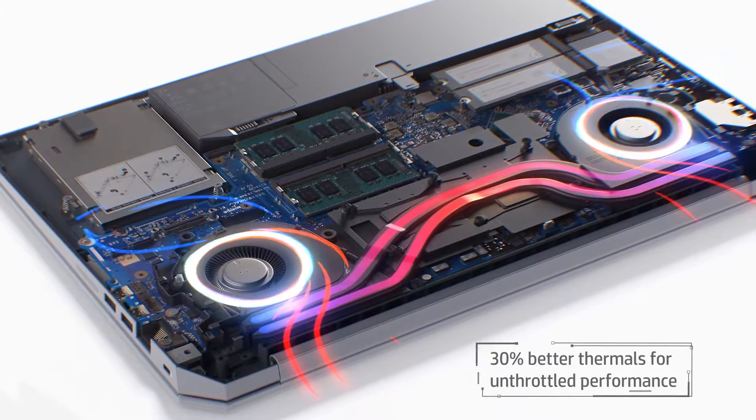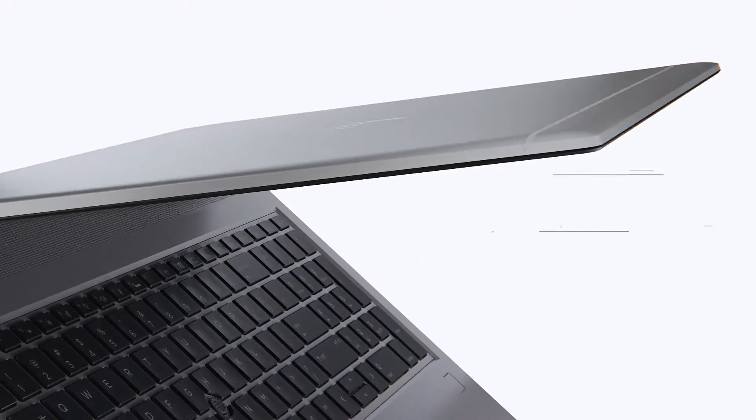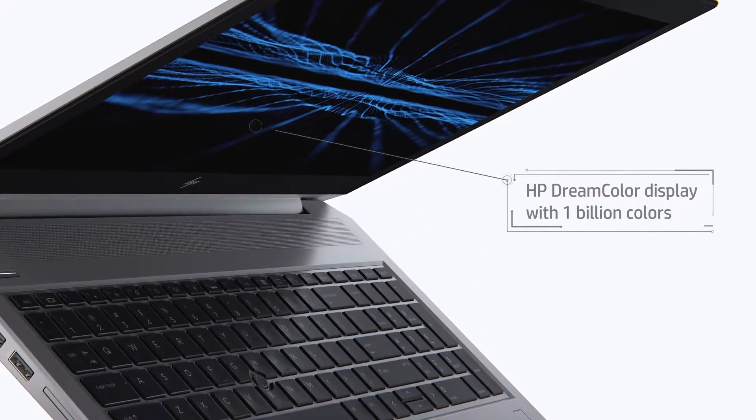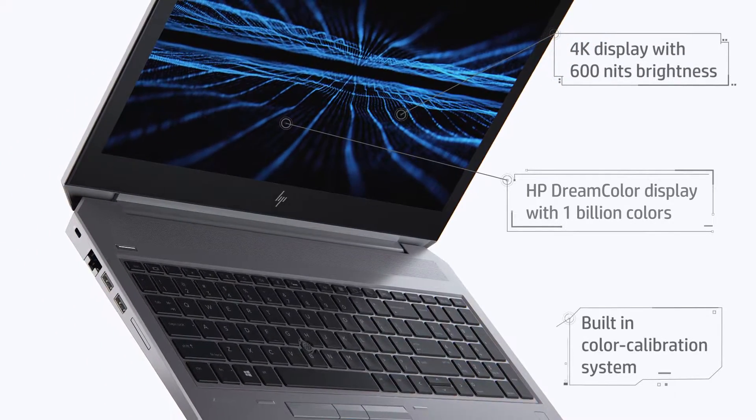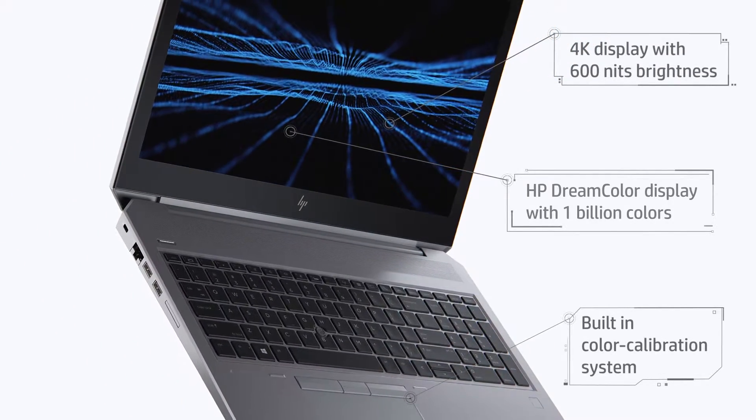With 30% better thermal performance than the previous generation, creative professionals can bring their projects to life on the ZBook 15's stunning 10-bit color 4K DreamColor display.